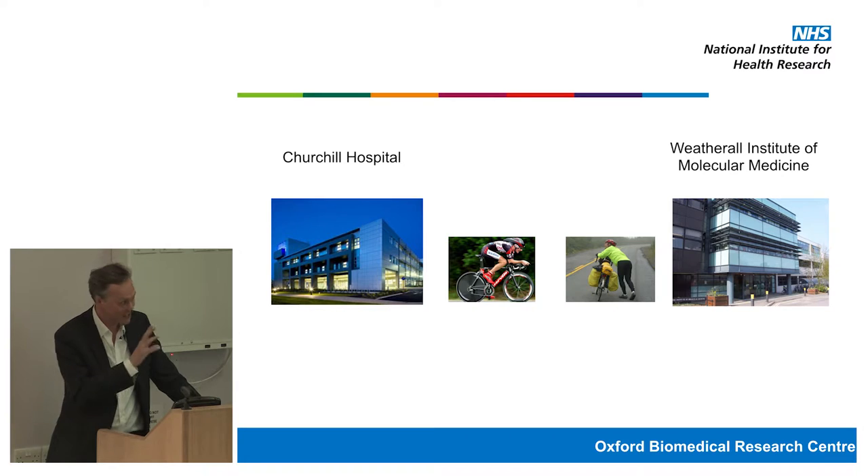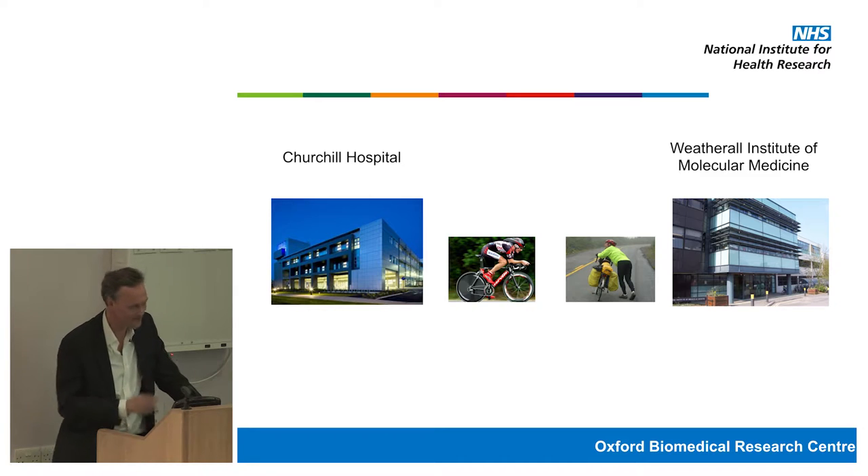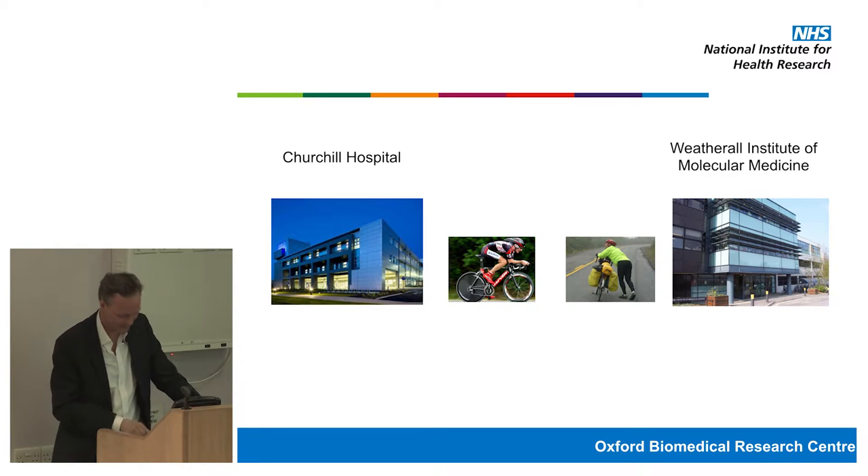I downloaded a picture that I thought was a pretty close approximation to what I might look like on my bike. But my wife, when she had a look at the slide, thought it might need a little bit of fine-tuning — she found a different picture which she thought was a more accurate representation, especially trying to come up Headington Hill from time to time.